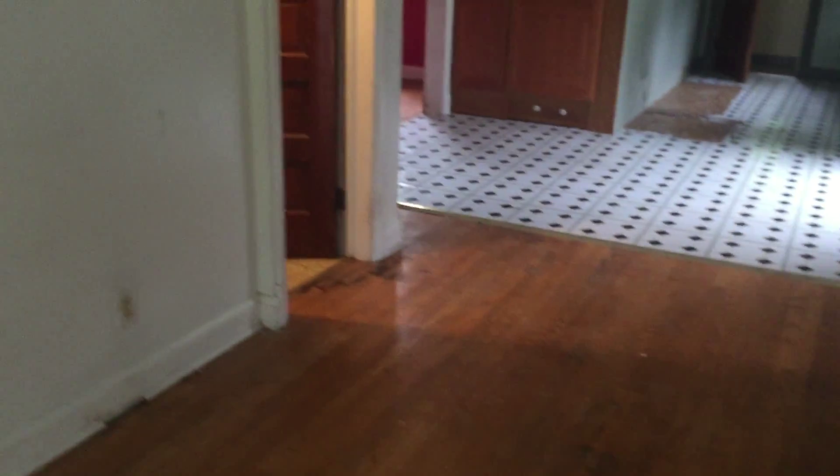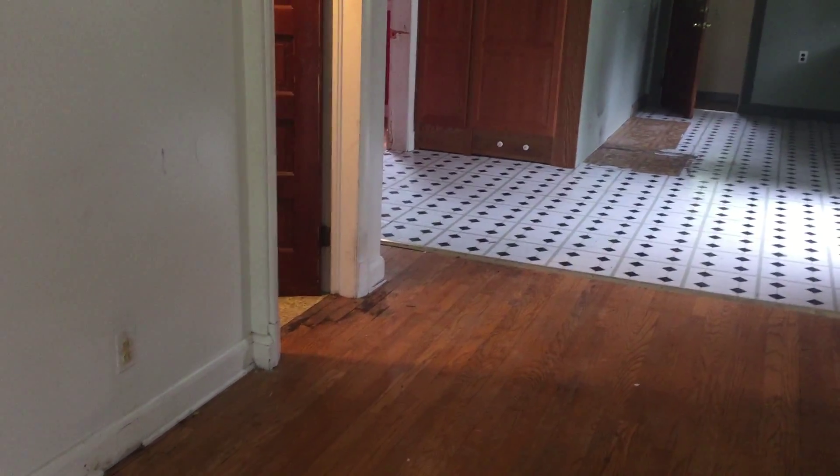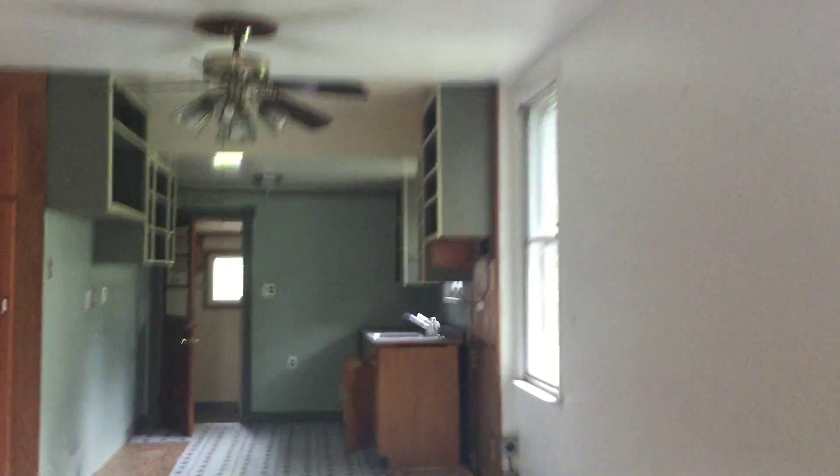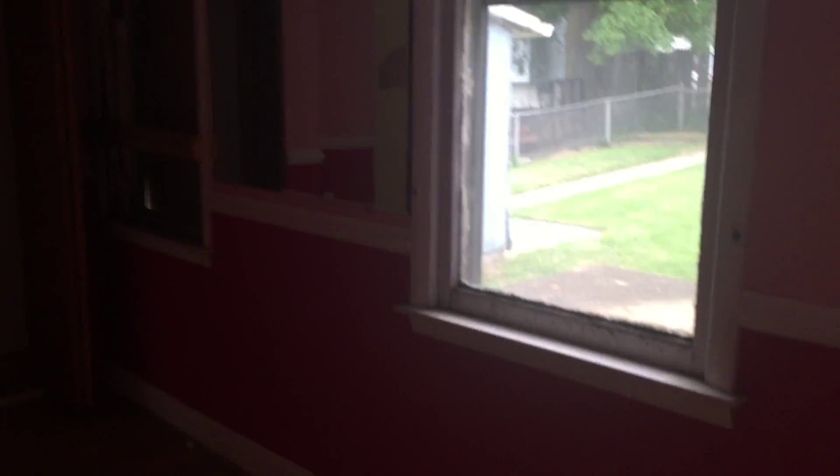The front door is boarded shut, so I have to enter through the side door here. There are stairs going to a finished attic. Living room — the floors are pretty uneven, leaning toward that basement entrance. It's a big open space. You have the kitchen straight ahead.